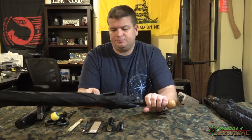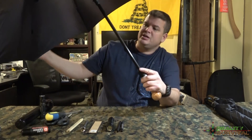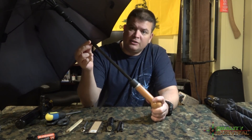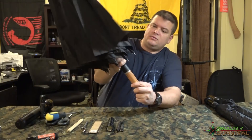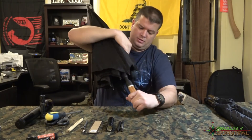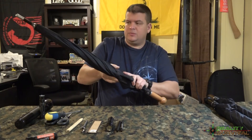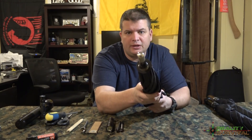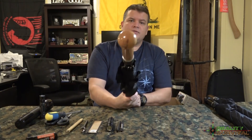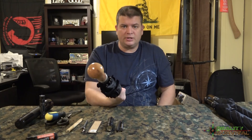They've got like a carbon fiber shaft, so it's really strong. It has a really hard, pointed end on it for jabbing and that kind of thing. And then you've also got kind of this knob handle on it, where you could swing it like a baseball bat and really put a hurting on somebody.